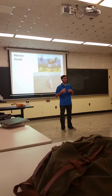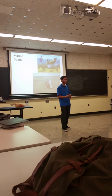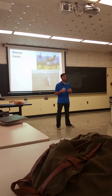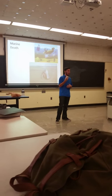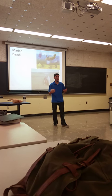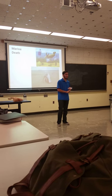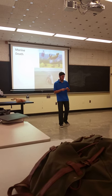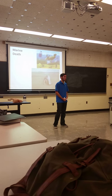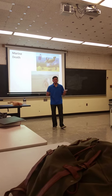To sum it all up: pollution causes effects not just to ocean life, but to our lives as well. It depletes the ozone layer, which is why our climate is warming and why we're experiencing global warming. I've covered what causes pollution, why we pollute, and the effects of pollution. What I want to leave you with is: when you throw something away, think about what you're throwing and how you're disposing of it. Recycling is very important and can help not only the animals, but yourselves as well. Thank you.